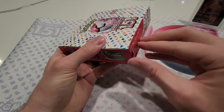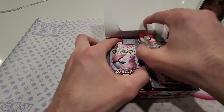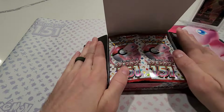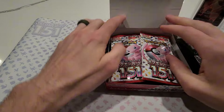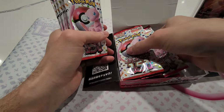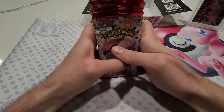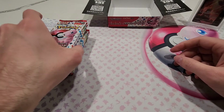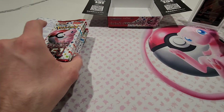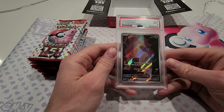We know there are 20 packs in here, guaranteed master ball, guaranteed secret rare. Out of the three other boxes we've opened, I've only seen EXes between three and five, and at least two or three art rares every time.